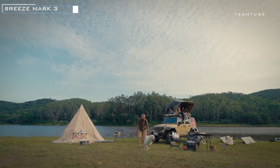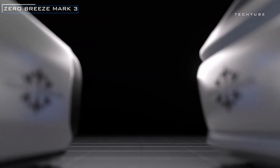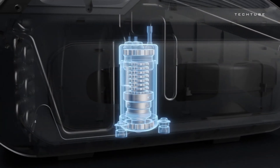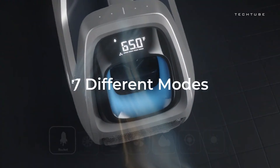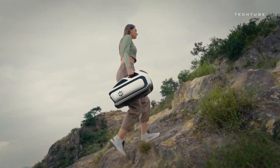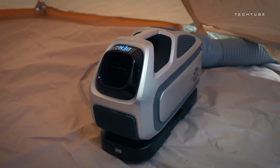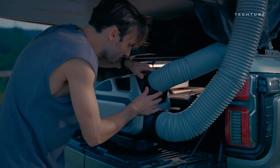Stay cool on the go with the Zero Breeze, the revolutionary portable AC unit packed with features. Engineered with self-developed dual-cylinder mini-compressors, it's a game-changer in the handheld AC market. Choose from multiple modes: care mode for specialized cooling, rocket mode for a rapid refresh, sleep mode for tranquility, cool mode for a refreshing chill, fan mode for a gentle breeze, heating mode for warmth, and dry mode for dehumidification.